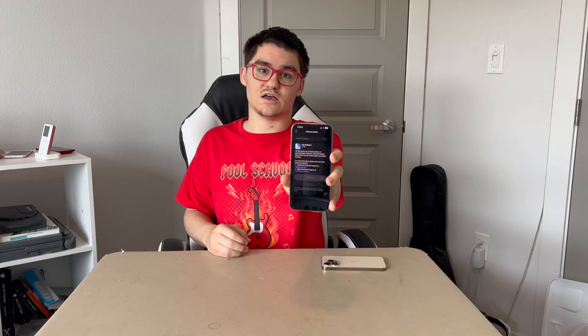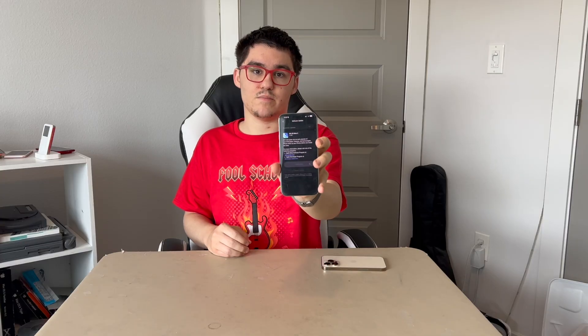Hi, it's Garrett here from iOS Pro. Today Apple released iOS 26 beta 2 to all developers. It came in at about 1.5 gigabytes, with build number 23A5276F, and there are a couple of changes in this beta. So let's get started.